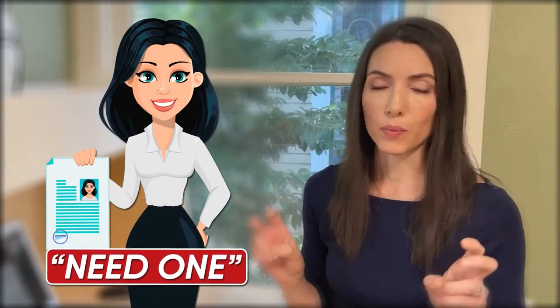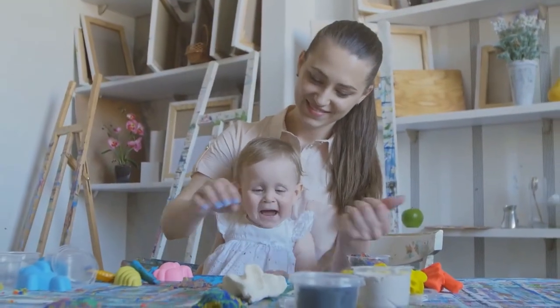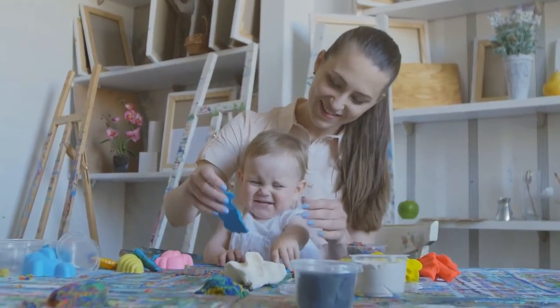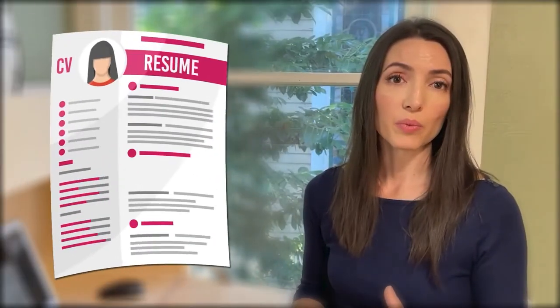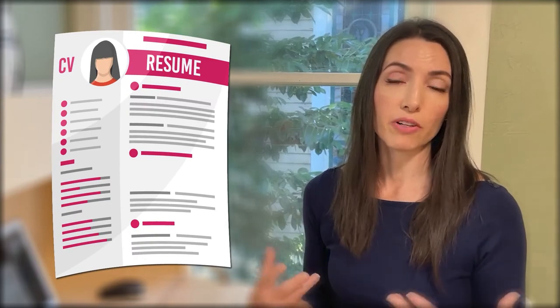Some nannies share with me that they don't have a resume because they don't need one. That may be true because I know a lot of nannies get their next positions through referrals from their family to another friend or neighbors, for example. However, having a resume is a really important way to convey yourself professionally. When somebody has their resume ready to go when I ask for it, it tells me that they're organized and they are serious about their job search.